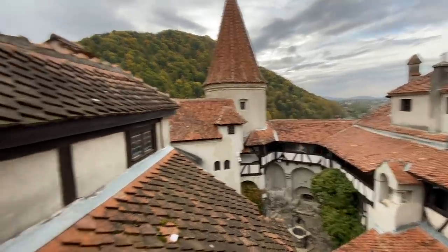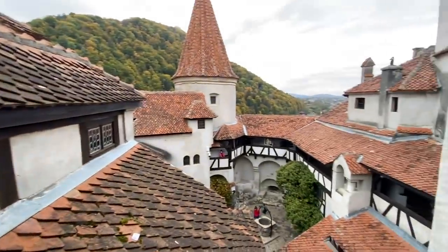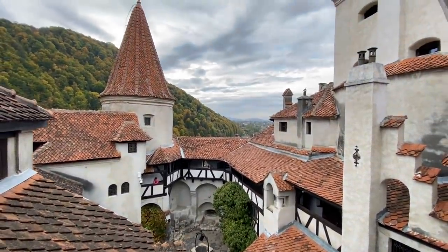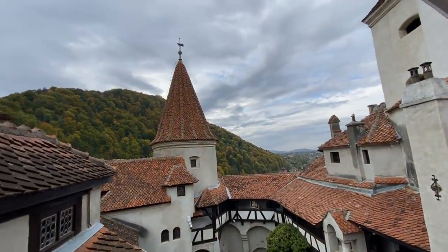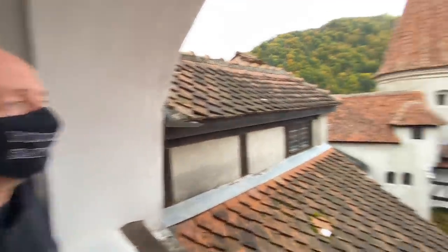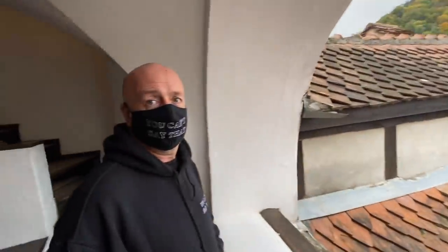Look at this for a view — how good is that! You can see the little well in the middle with people throwing coins from up here, and you can see right off into the Carpathian Mountains. Look at this little bit here — how spooky would this be at night all alone? The whole place would be spooky. It goes up a lot higher than I expected — it goes up another level.